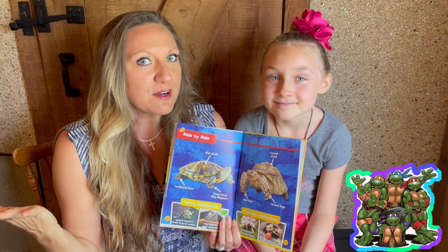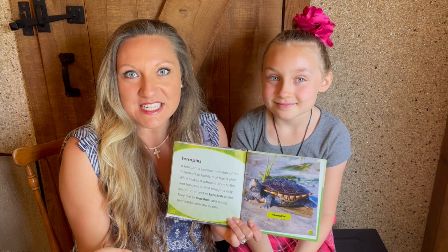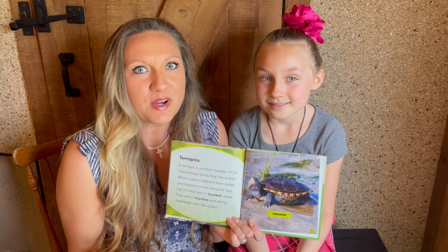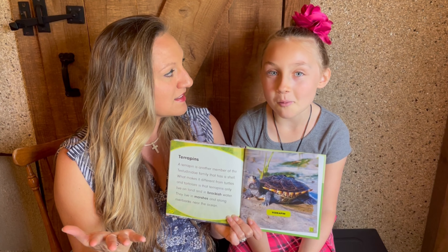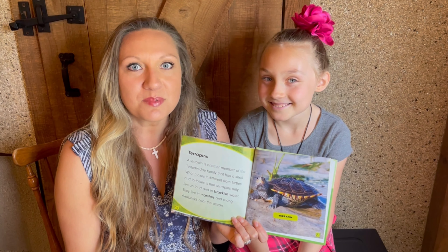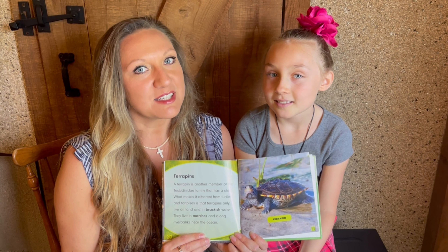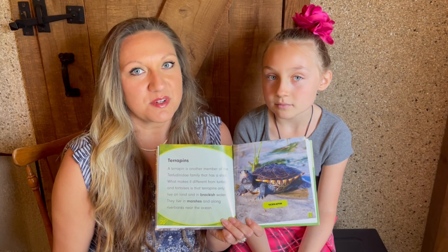But what about terrapins? A terrapin is another member of the turtle family — they actually live in brackish water. Brackish water is fresh water mixed with salt water. So terrapins will live in this unique form of water, and they like to live in those marshes right by the ocean, which is that perfect source of brackish water.